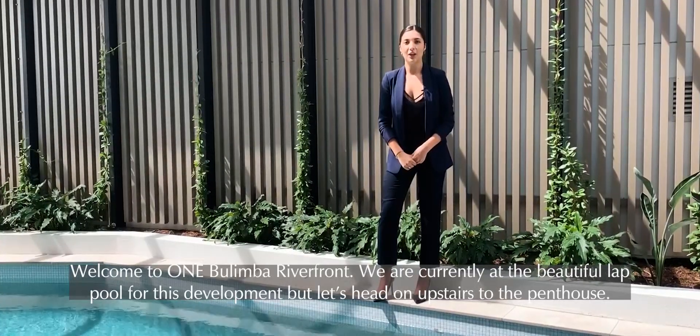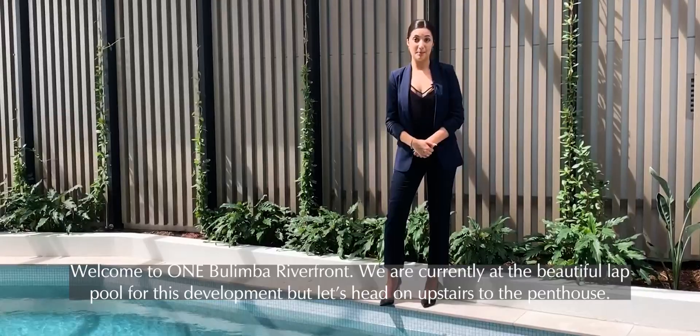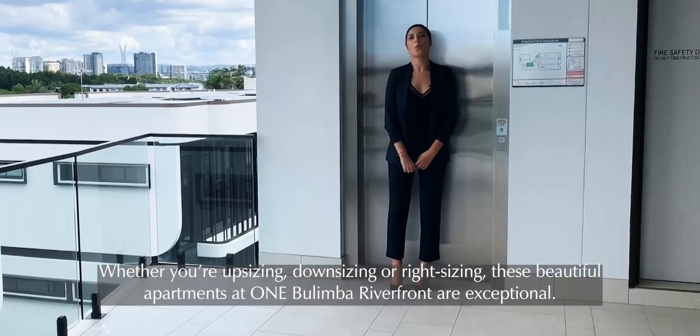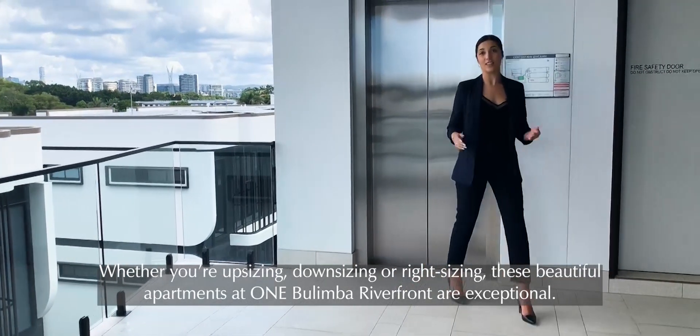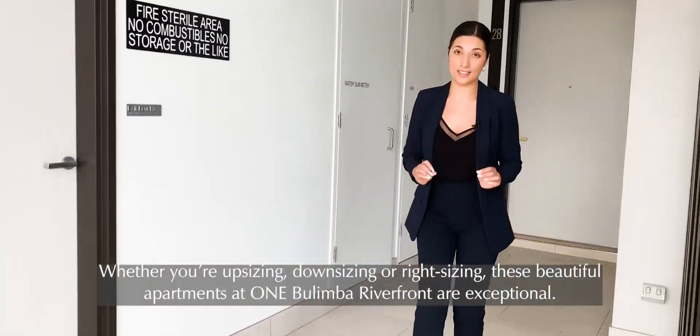Welcome to One Bulimba Riverfront. We're currently at the beautiful lap pool of this development, but let's head on upstairs to the penthouse. Whether you're upsizing, downsizing, or right-sizing, these beautiful apartments at One Bulimba Riverfront are exceptional.